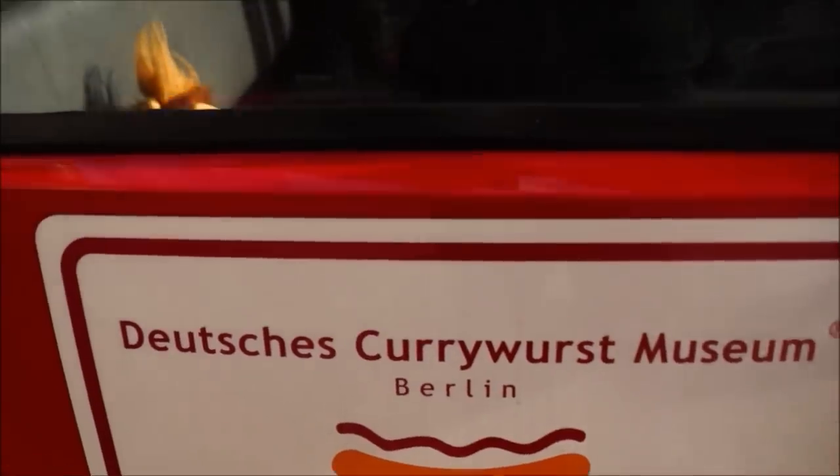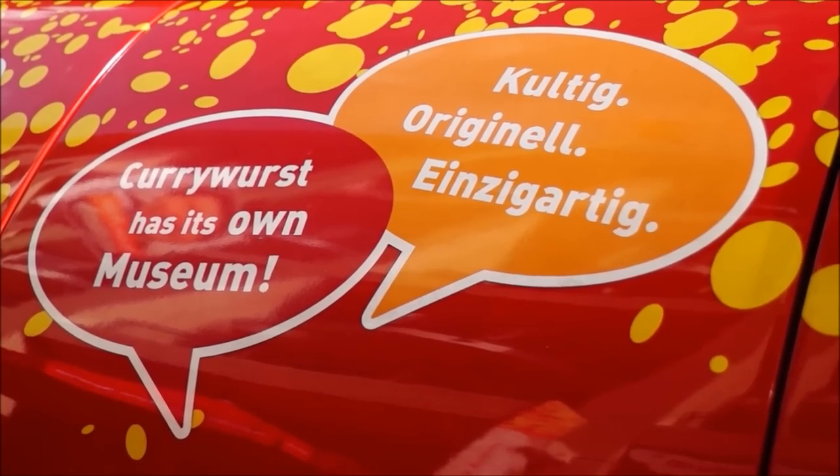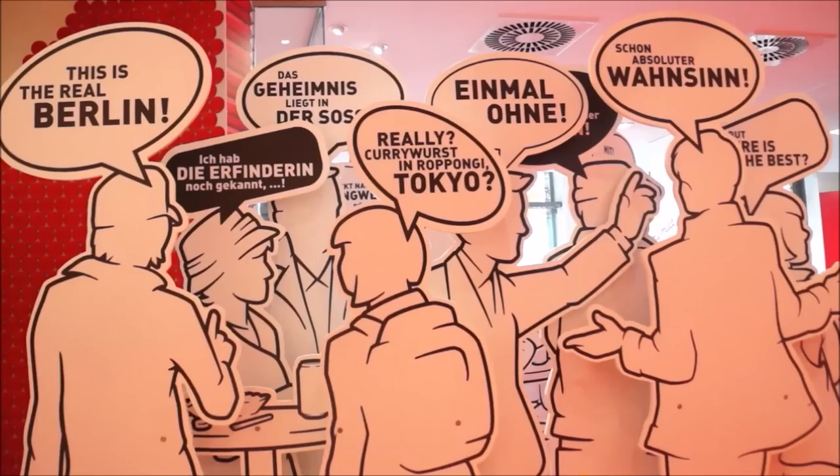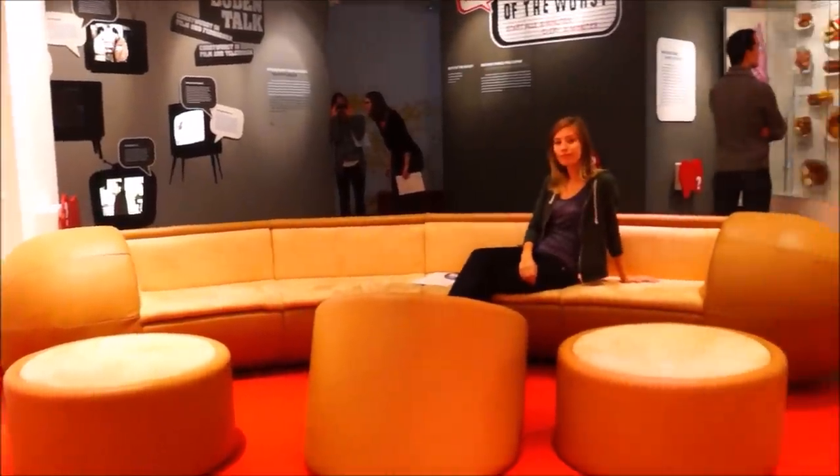If currywurst is to your liking, you'll want to check out this quirky museum devoted to Berlin's favorite sausage. One of the coolest things about this museum is that they have a giant sofa shaped like a currywurst.